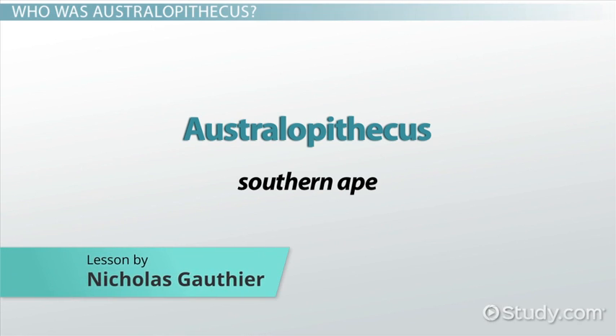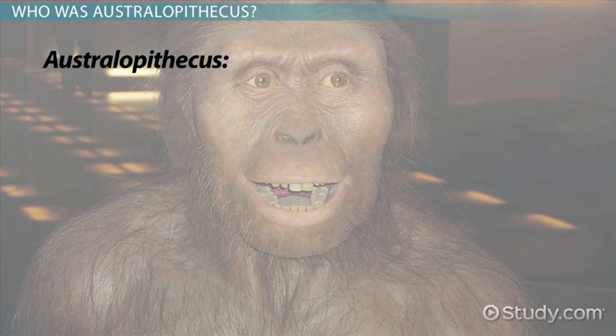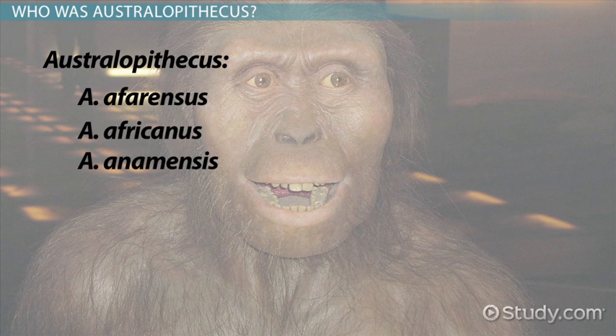Australopithecus literally means southern ape. It is an extinct genus of members of the human family tree. Scientists generally accept five species — A. afarensis, A. africanus, A. anamensis, A. garhi, and A. sediba — as belonging to the genus.